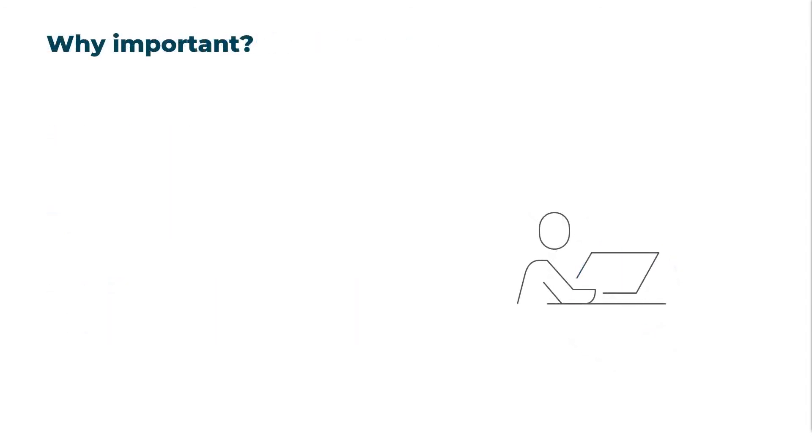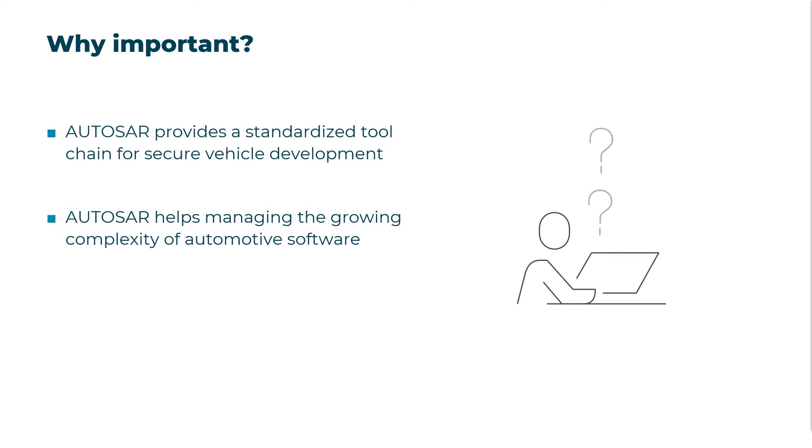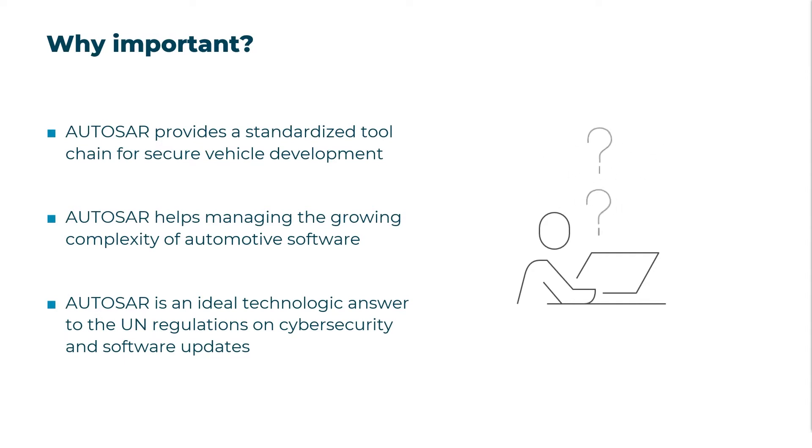You might ask yourself: why is this video important to me? First of all, AUTOSAR provides a standardized tool chain that guides and assists the development of secure vehicles through the complete process. As such, it helps managing the growing complexity of automotive software. Most importantly, it is an ideal technological answer to the UN regulations on automotive cyber security and software updates.